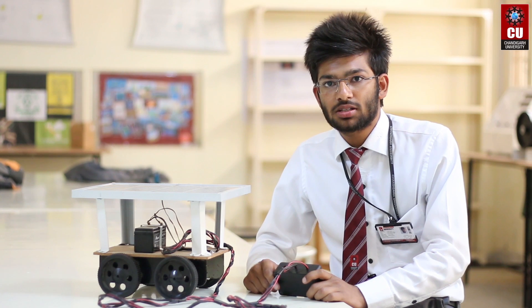I have participated in the TechnoNext event and I have participated in IIT Bombay. I have won second prize in the TechnoNext event.